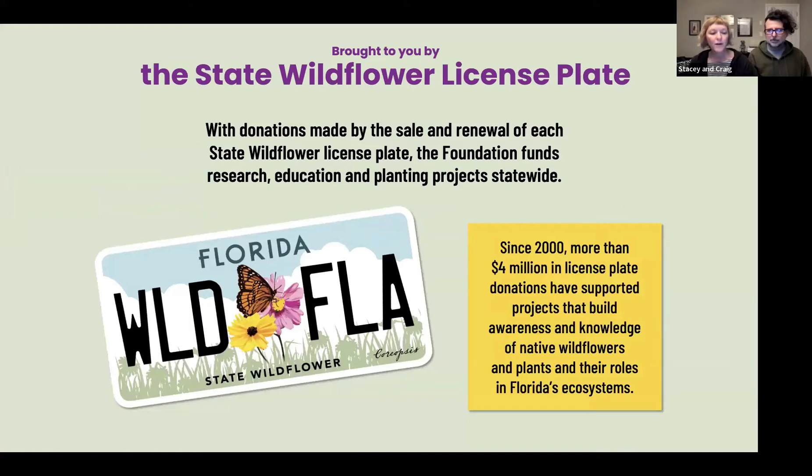We are funded primarily through the sale and renewal of the state wildflower license plate. If you have this plate or our old license plate, you are supporting our work, and we thank you very much. Those funds, along with donations and memberships, help us provide programs like what you're seeing tonight, as well as all the resources on our website, our grant programs, research programs, and so much more. Please check us out and support us if you like what you see.